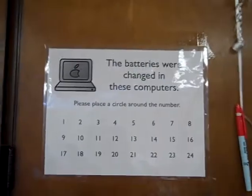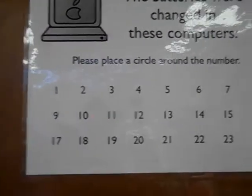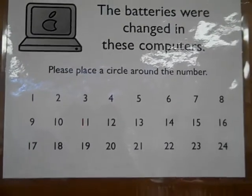So that I know what batteries have already been changed, there is this chart on the wall. The teacher would come and circle the computer number where that battery's already been changed. So at the end of the day, you will know which computers don't need to have their batteries changed.